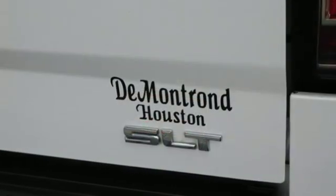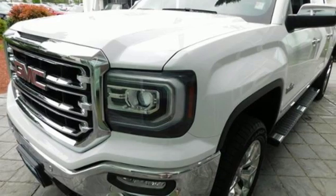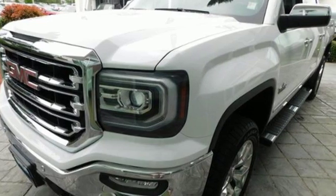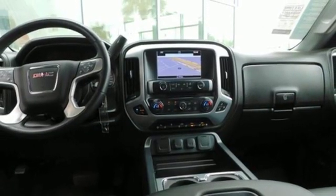External memory control, power heated mirrors, front heated and ventilated leather bucket seats, rear parking sensors, Wi-Fi hotspot.